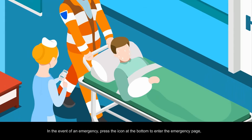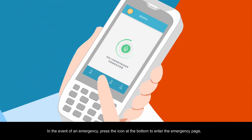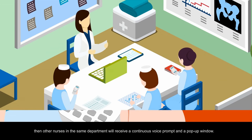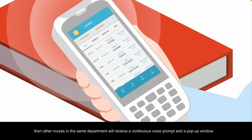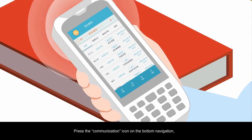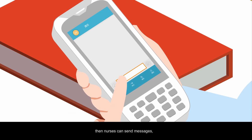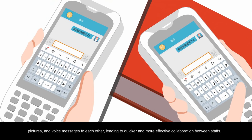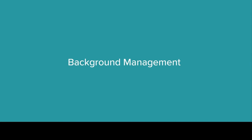In the event of an emergency, press the icon at the bottom to enter the emergency page and long press the button to send a voice message. Then other nurses in the same department will receive a continuous voice prompt and a pop-up window. Press the communication icon on the bottom navigation, and nurses can send messages, pictures, and voice messages to each other, leading to quicker and more effective collaboration between staff.